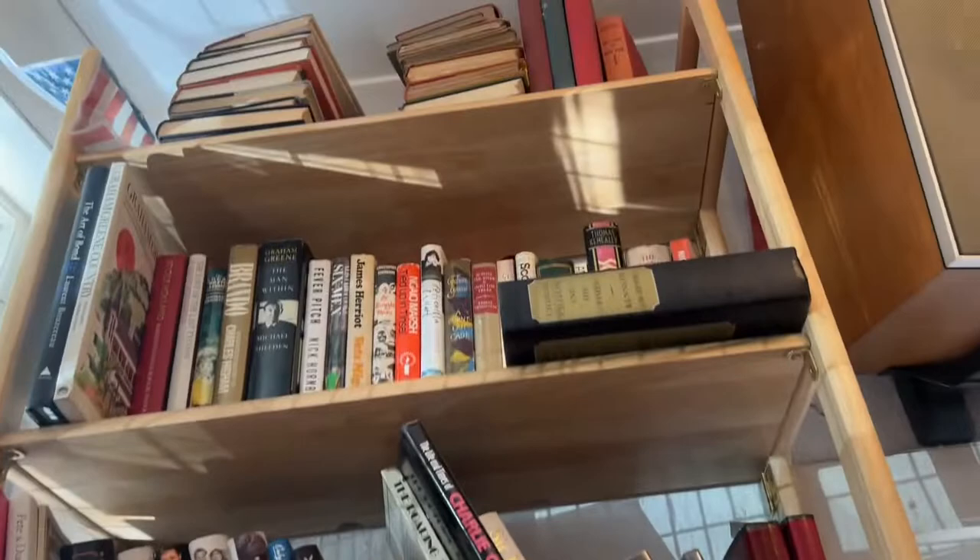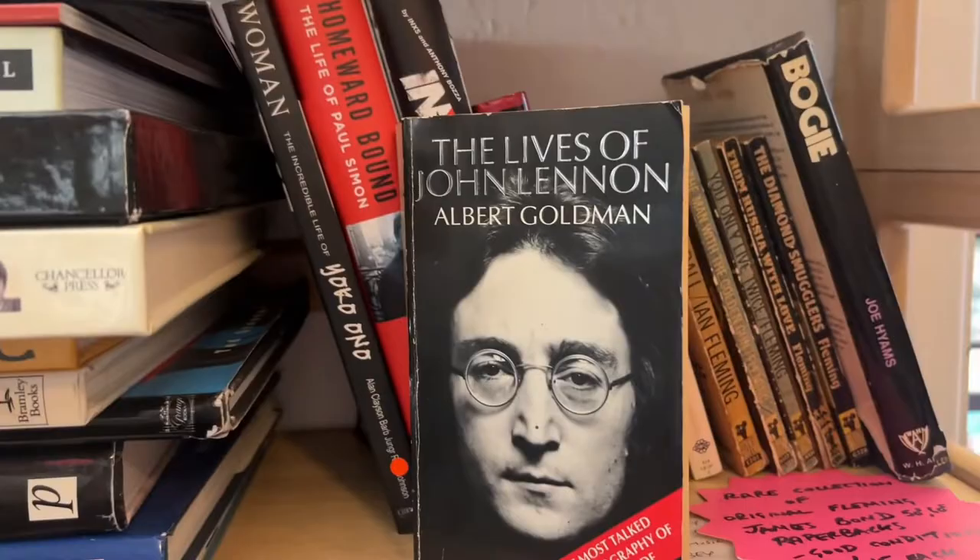Thousands of books have been written on the Beatles and we've got quite a lot of them here. Collecting books alone is a good thing. First edition books of the Beatles, particularly John Lennon's books — two books he wrote in his own right, and 'A Spaniard in the Works.' They're very collectible if you get the first edition.